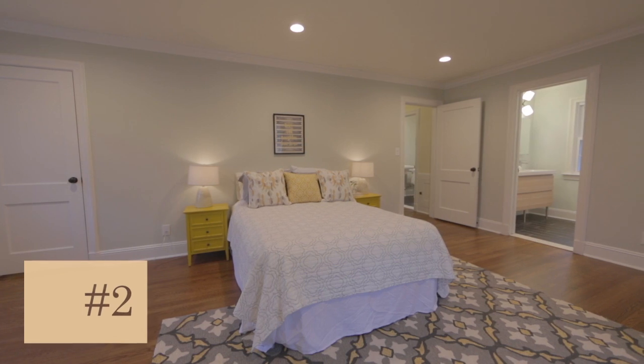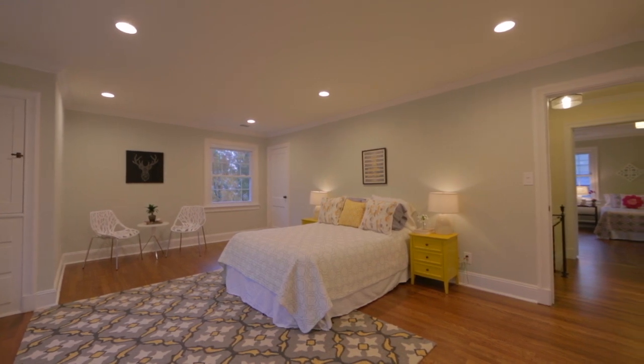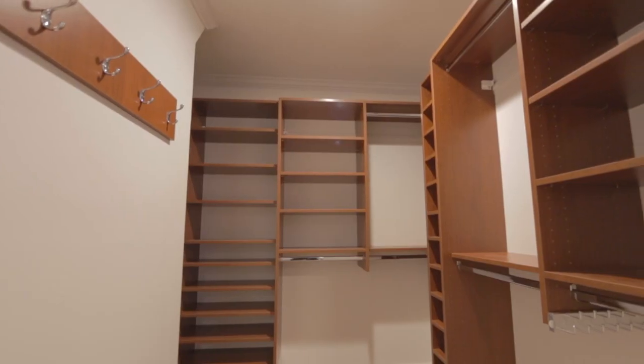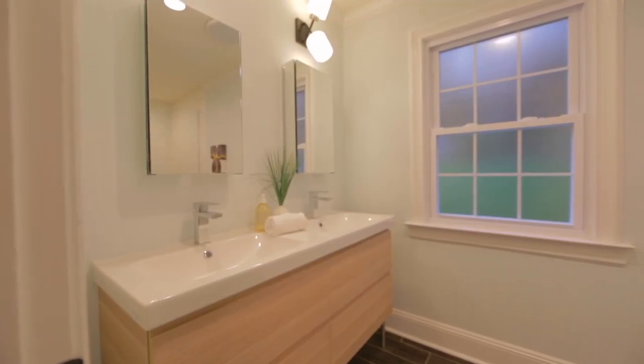Number two: the spacious master suite. When the hustle and bustle of your day comes to an end, you can retreat to your oasis with loads of natural light, a large custom walk-in closet, and a private spa-like bath with a double vanity and overhead rain shower.